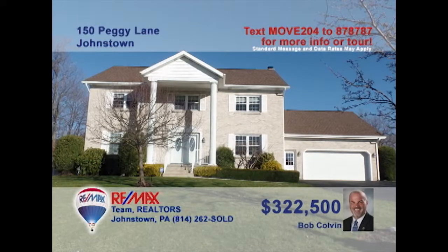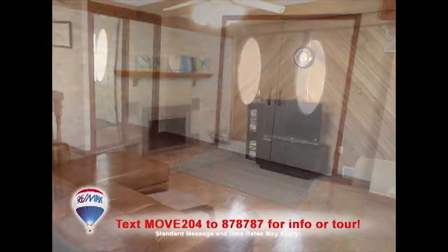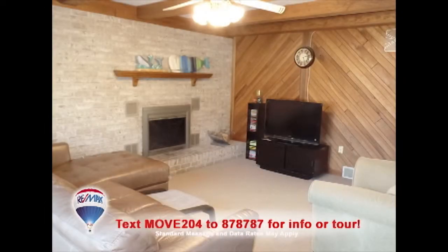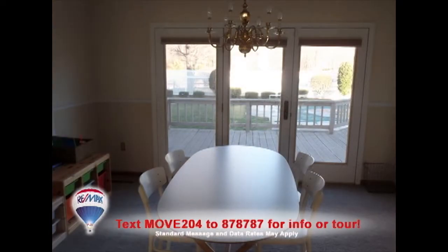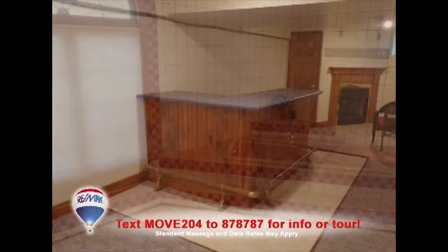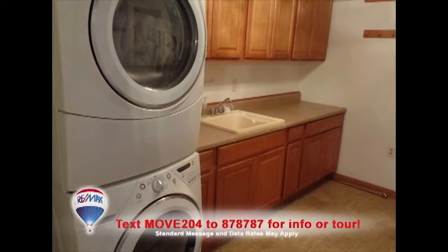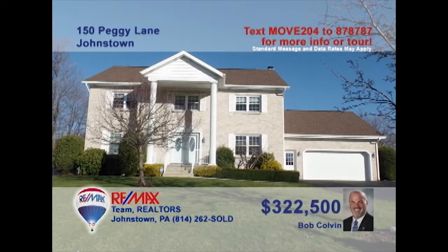Listing specialist Bob Colvin invites you to take a closer look at this stunning five-bedroom Richland home. In every room and around every corner, you'll find gorgeous details and fine craftsmanship. Exceptional spaces serve you with bright windows and eye-catching features. This one-of-a-kind home is designed with discriminating taste and elegance — you simply must see and explore the opportunity here. Contact a Bob Colvin team buyer agent to schedule a tour.